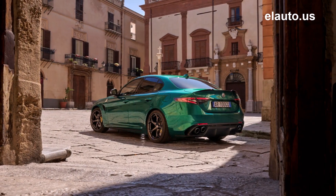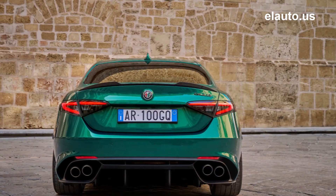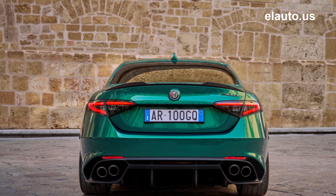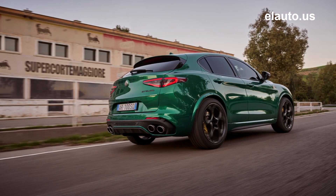Real carbon fiber covers the instrument panel, central tunnel, and door panels. A combination of black leather and Alcantara is enhanced by exclusive gold stitching on the dashboard and an embroidered '100' next to the new gold Quadrifoglio logo. The steering wheel is upholstered in leather and Alcantara with black stitching and carbon fiber inserts.